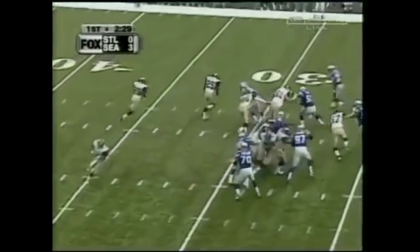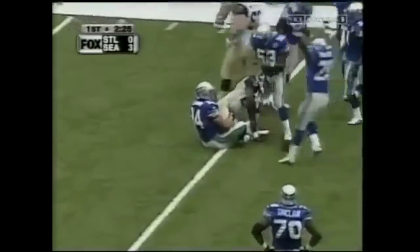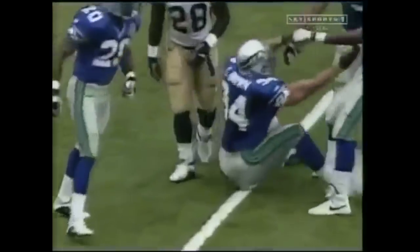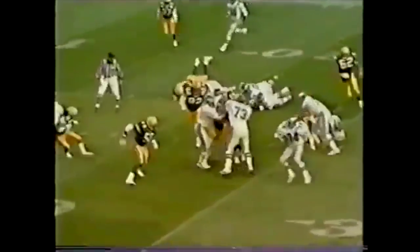This is a tackle. If you know anything about football, then this play should be pretty self-explanatory. The defender touched the offensive player and forced him to go to the ground. You know it when you see it. It's second nature to anyone who watches the sport.